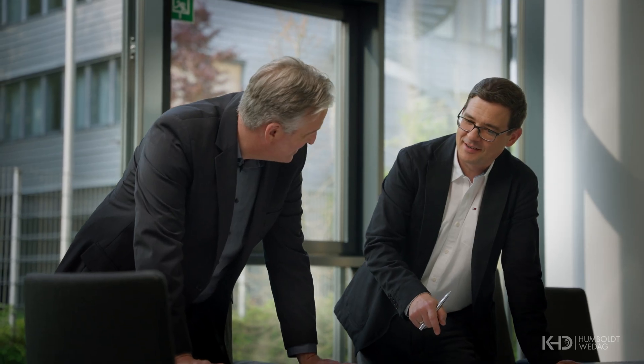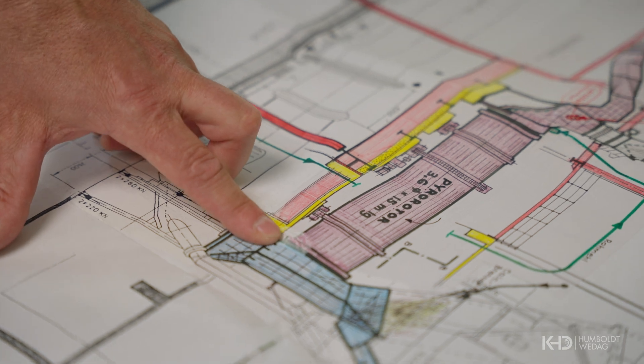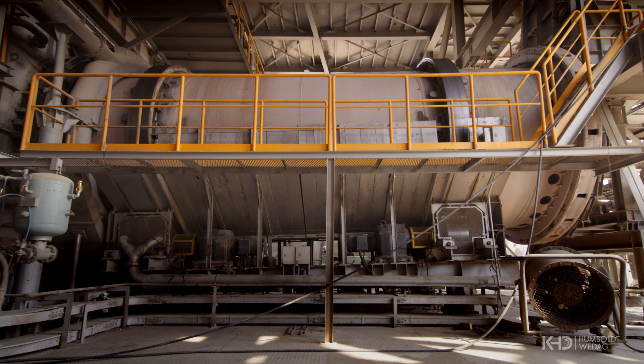The beauty of the PyroRotor is that it minimises the need for pre-processing and significantly expands the range of suitable fuels, allowing cement producers to use what's available locally.